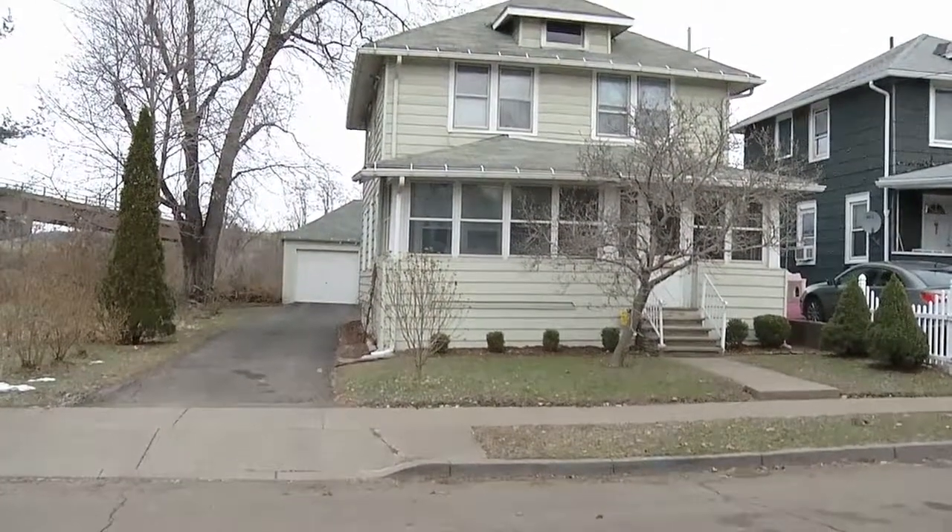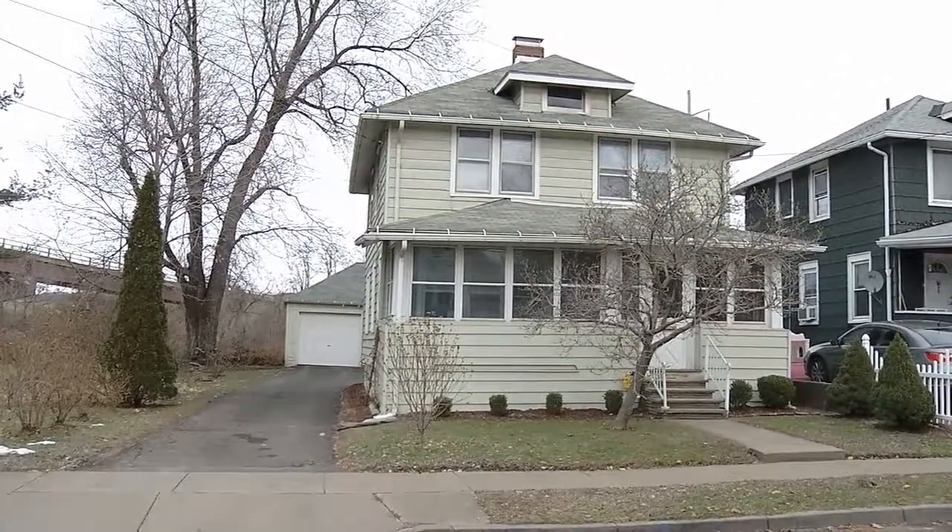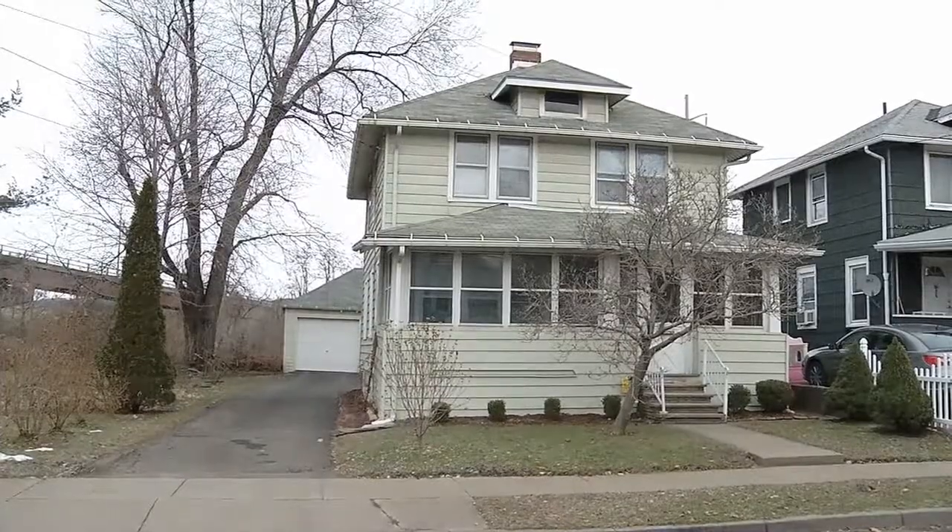Hi, Jen. Hi, how are you? I'm good. How are you? Good. So we are at 41 Endwell Street in Johnson City. I'm super excited about this house because this is like a re-grand opening of this house.